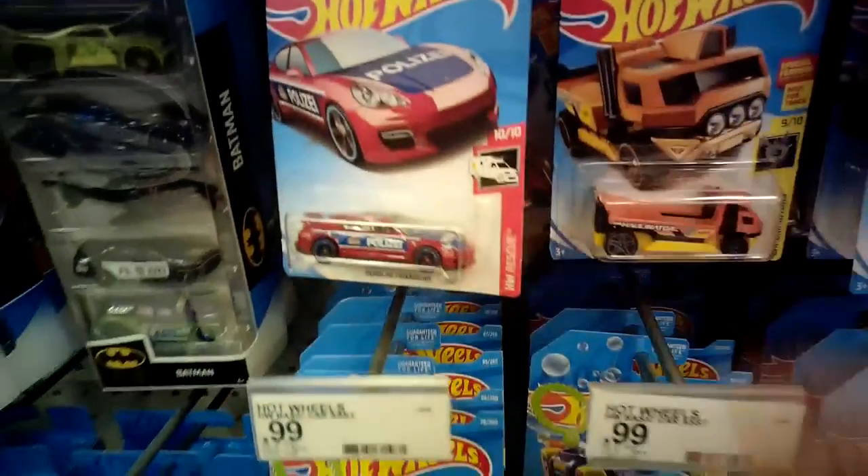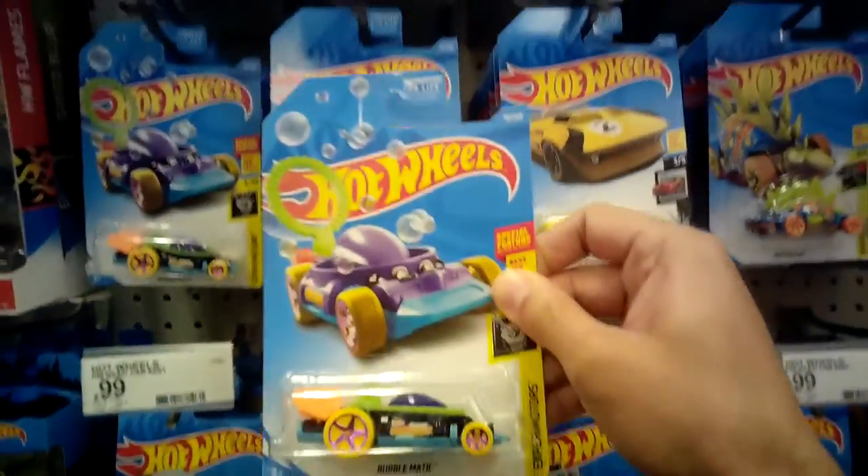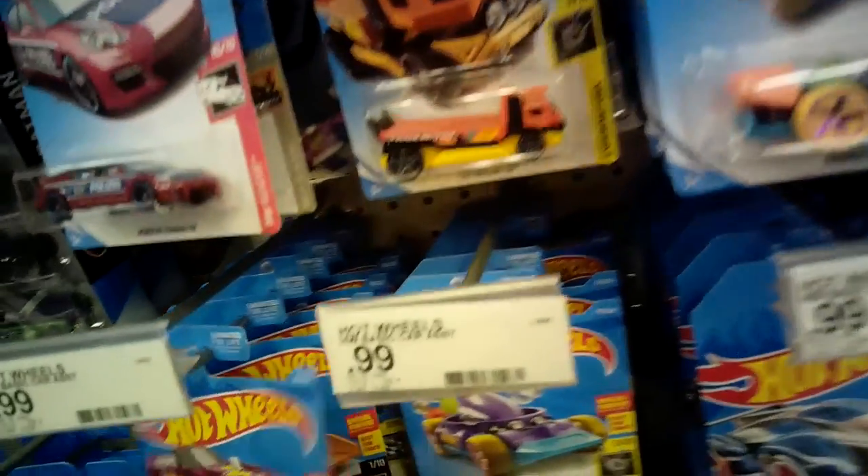We got a Porsche Panamera race car right here. Looks like we got a new Bubblematic — not that bad. Let's set that guy there.